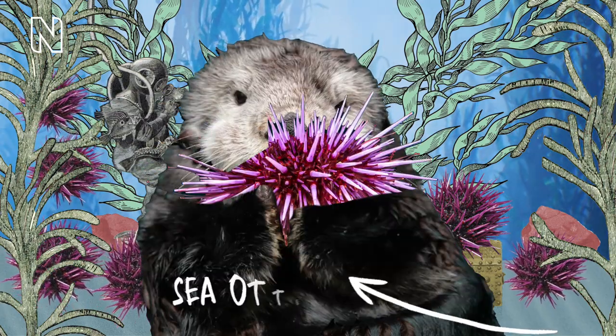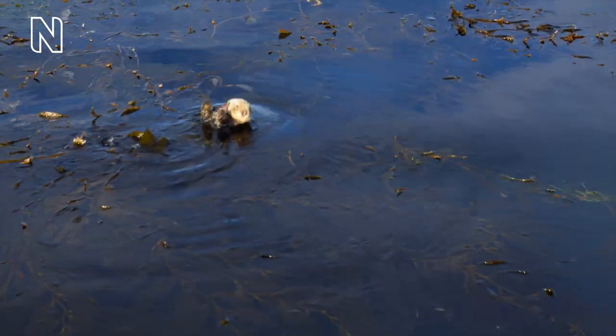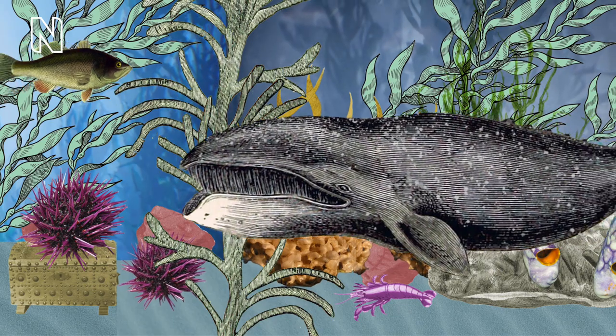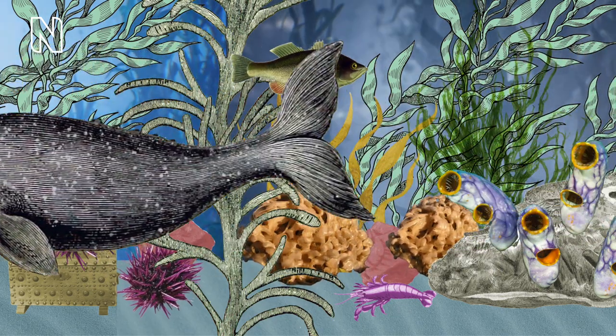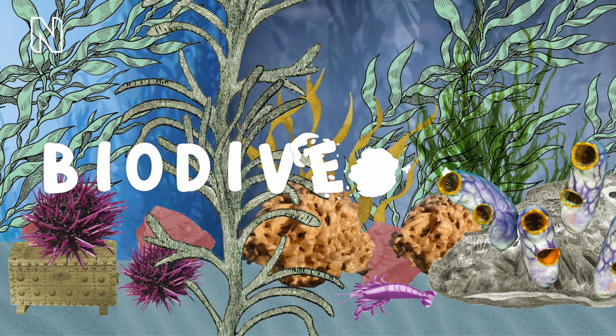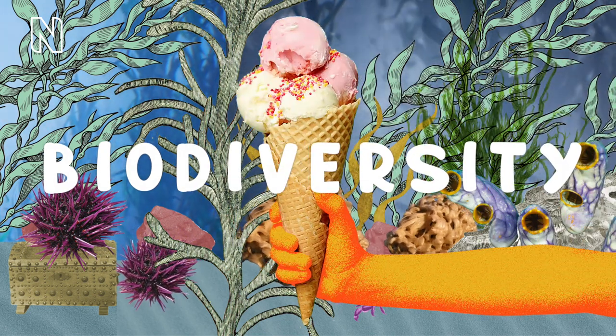However, sea otters love eating the urchins — they look cute — and help to balance the food chain, which protects the kelp and the ice cream too. All the different kinds of life found in an area like this is called biodiversity. And without it, we couldn't have ice cream.